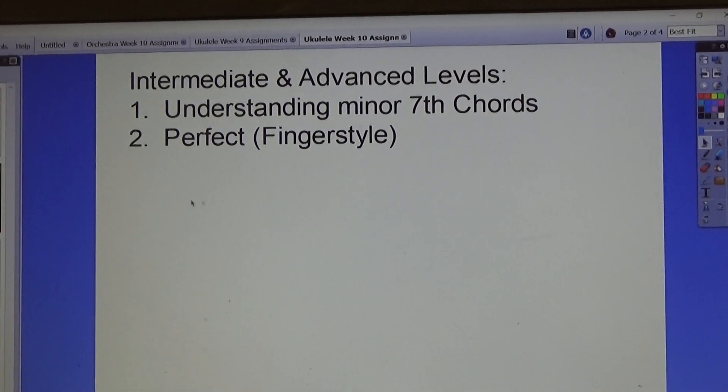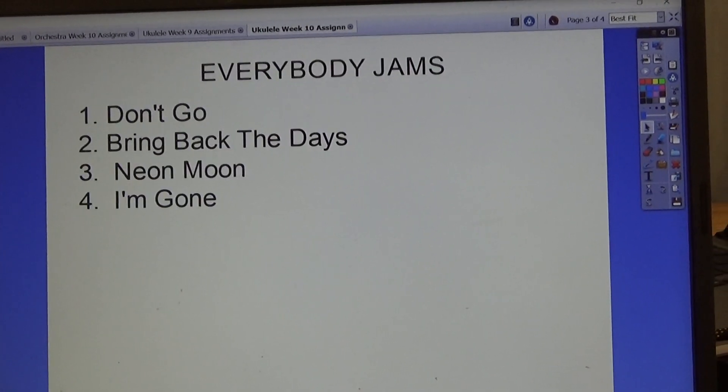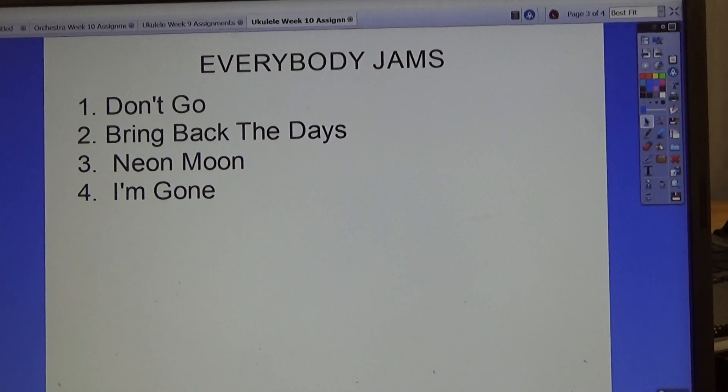For the intermediate and advanced levels, there's understanding minor seventh chords and perfect fingerstyle, Everybody Jams, Don't Go, Bring Back the Days, Neon Moon, and I'm Gone.